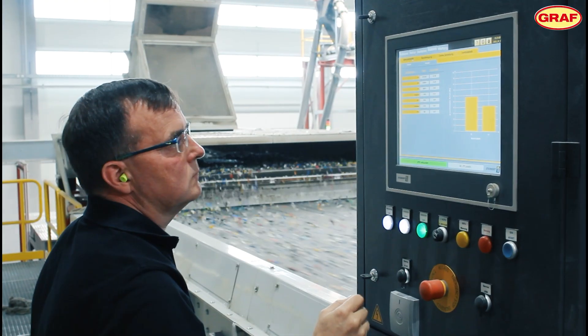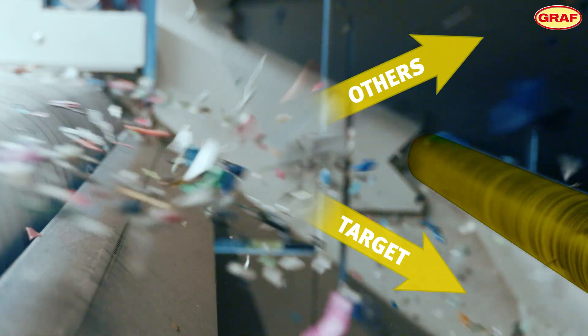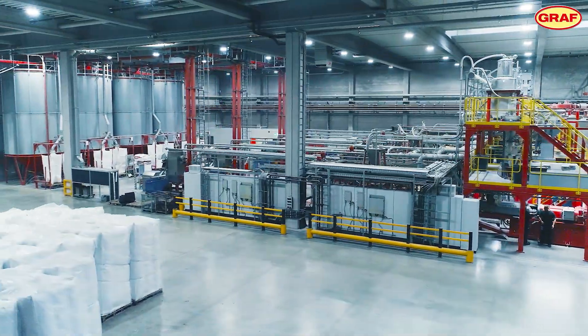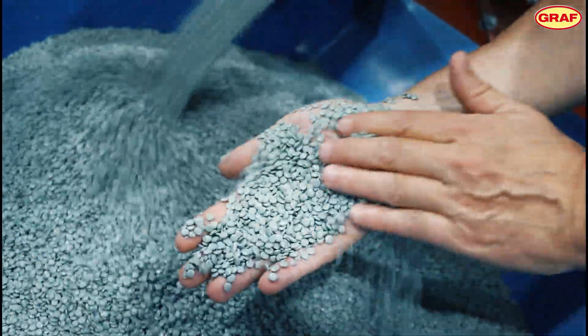The innovation here is that we can also sort black plastics. We have special camera technology that can distinguish the eight different types of plastic that exist in black — this was not possible before. We are the first company in the world to be able to do this. Based on the reflection, you can tell which type of plastic it is; the selection is not based on the color but on the type of plastic.